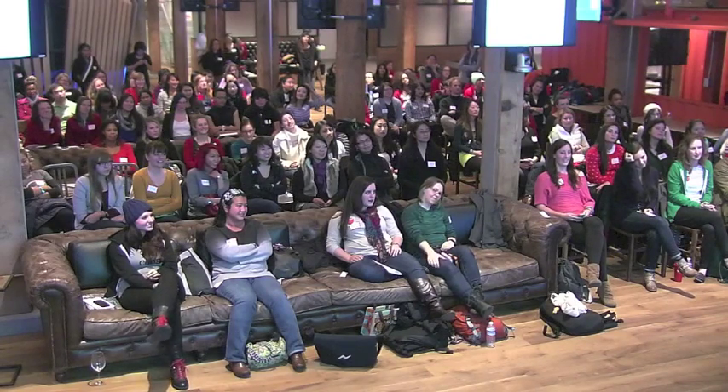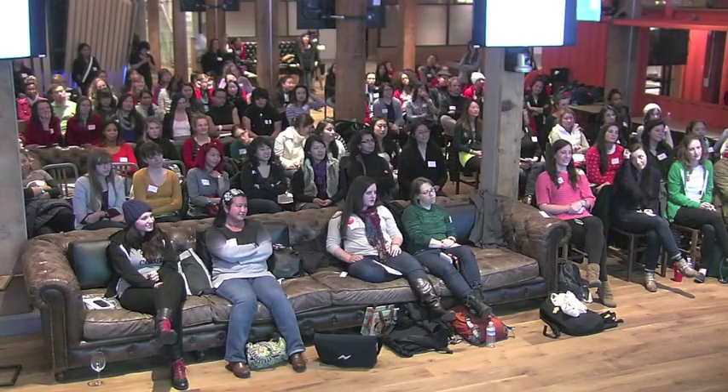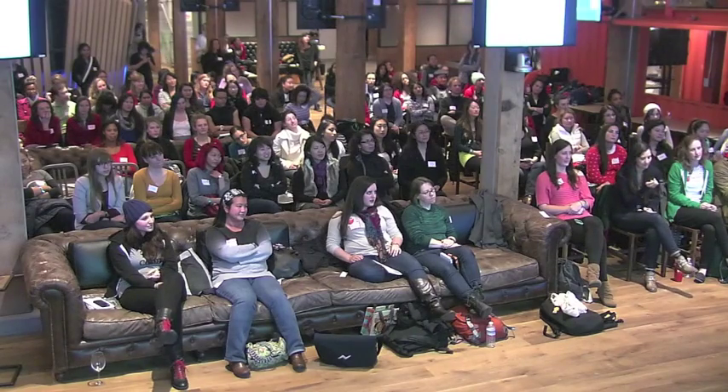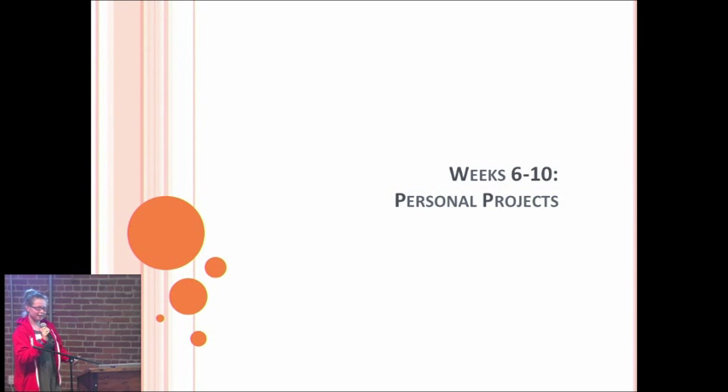The second part of Hackbright, which is really awesome, is you get to build your own personal project. I know I was really intimidated by this when I first found out about Hackbright — I was like, I can't come up with something I'm going to build in five weeks. But I think this really sets Hackbright apart. It's really good for you, and it looks awesome on your resume to have something substantial that you've worked on.